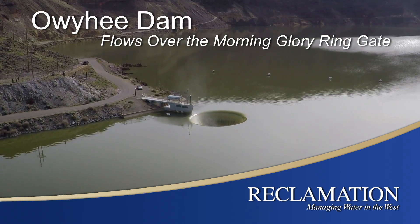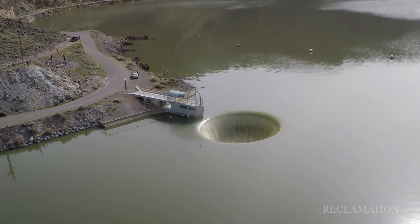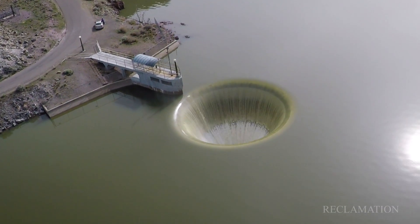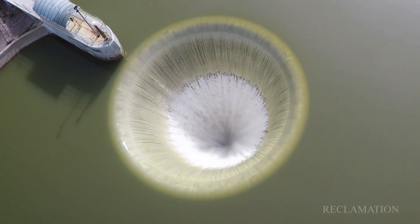My name is Rex Franklin. I'm the superintendent of Owyhee Dam. What you're looking at right now is the water running into the ring gate. Currently we're running approximately 1100 CFS downstream through it.